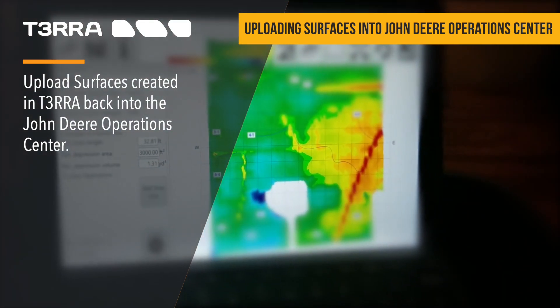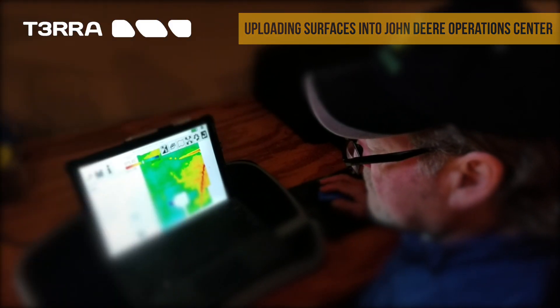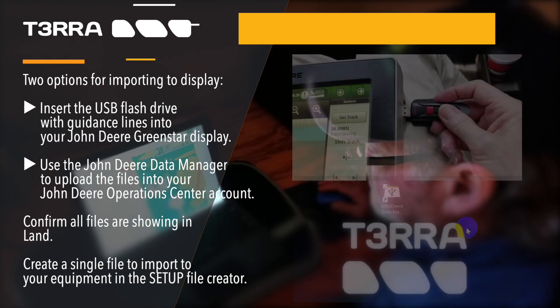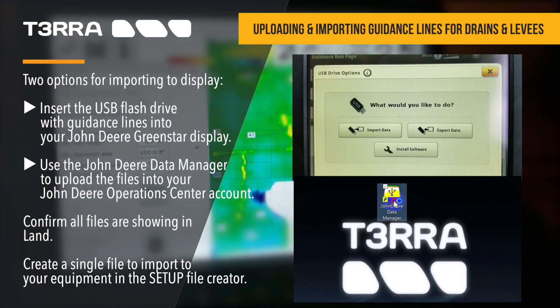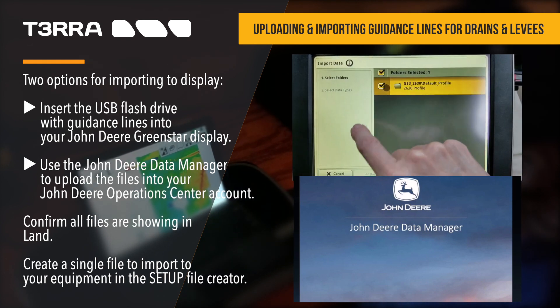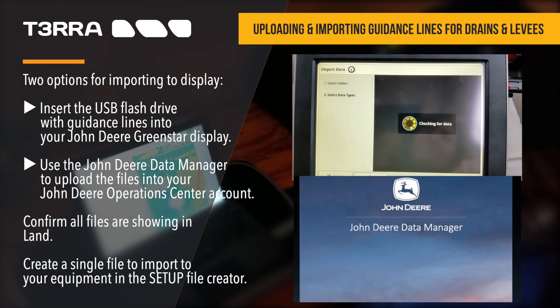There are two choices for importing guidance lines created in Terra for drains or levees into your display for use with AutoTrack. The first way is to copy the folder containing the guidance lines to a flash drive, insert the flash drive into the display, then follow the prompts to import. The second way is to upload the saved folder on your hard drive into your John Deere Operations Center account and then assign it to your equipment.